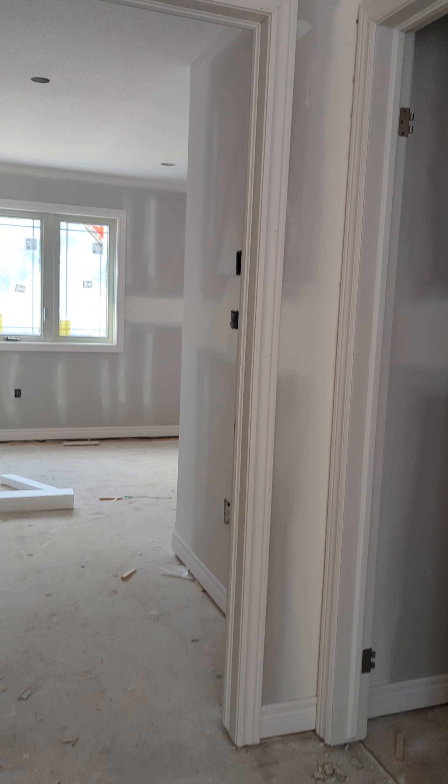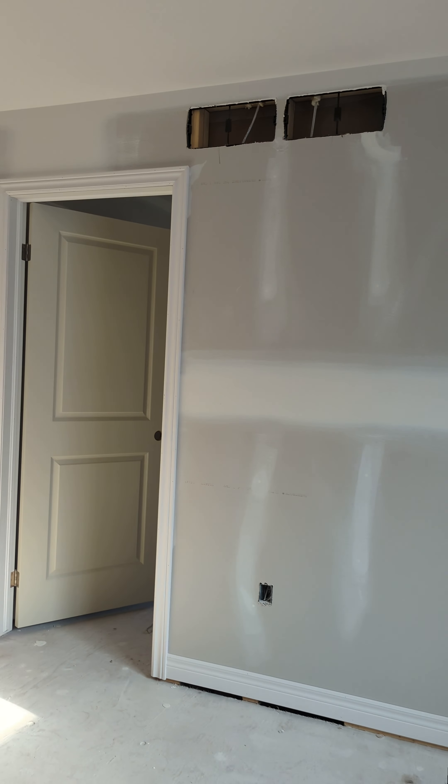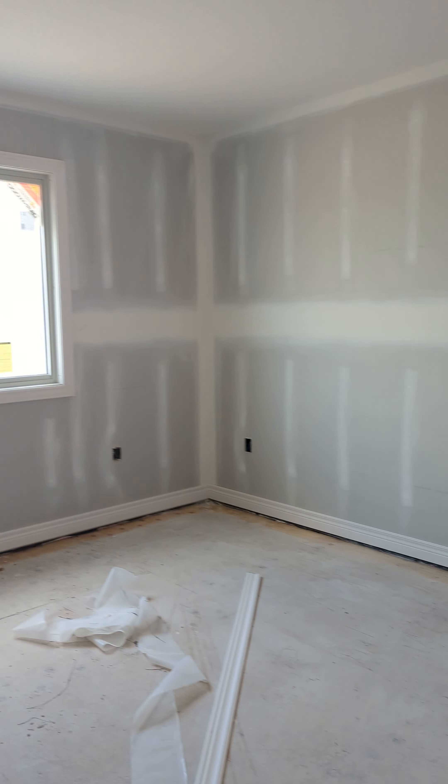So here we'll have a four-piece bathroom. This is the master bedroom with a huge walk-in closet. This will be the master ensuite — it will be a five-piece. And then we've got two more bedrooms here, so it's a three-bedroom up, one bedroom down. And then we'll have another four-piece bathroom here.